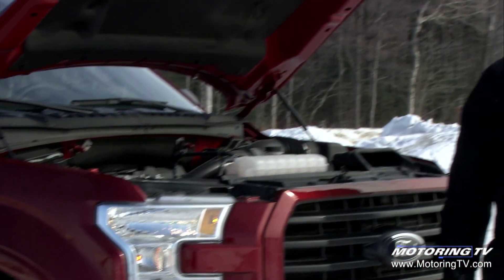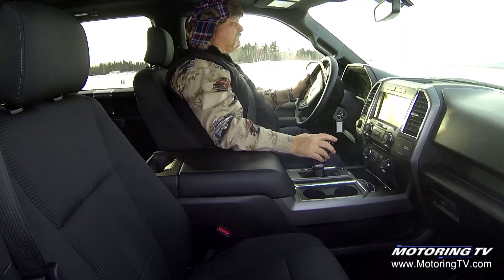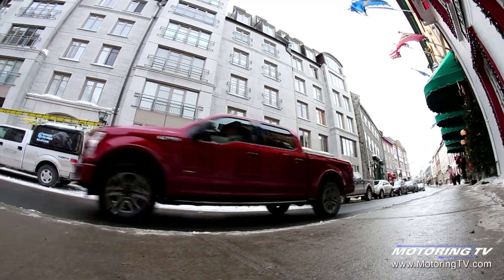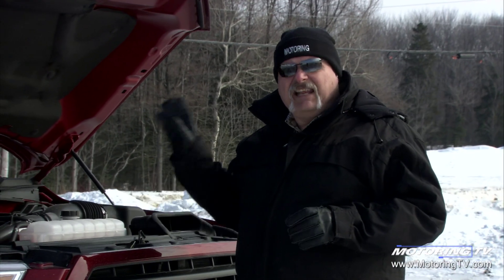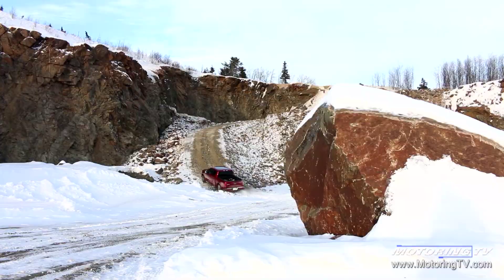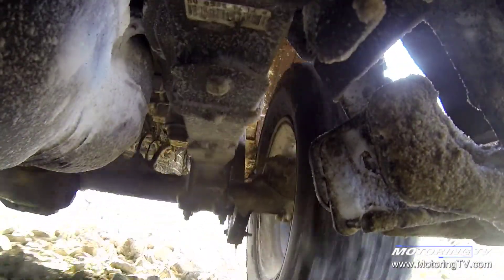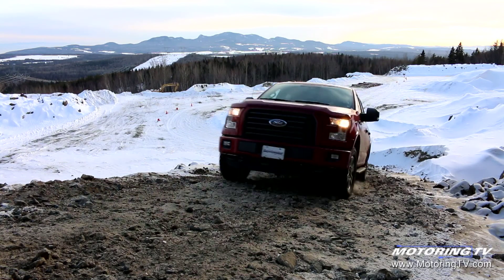We asked for the 2.7-liter EcoBoost — this is the brand new engine. Frankly, we drove this all day long and at one point I was convinced that they'd given us the wrong one. I thought we were driving the 3.5-liter because it was so powerful, but no, in fact this is the 2.7-liter and it does a really good job.